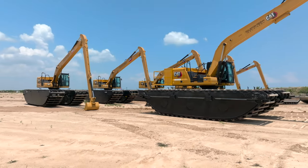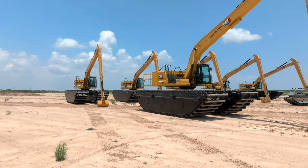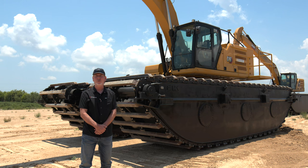The customer selected EIK because our pontoons are proven to have the best tracking performance in the industry, in addition to being the most durable and reliable.